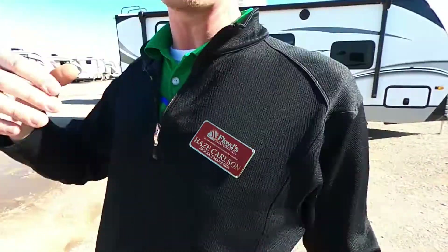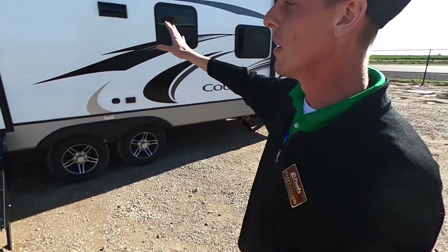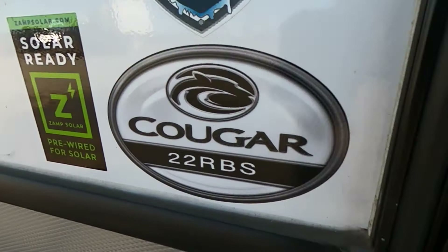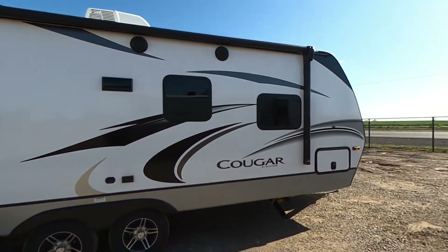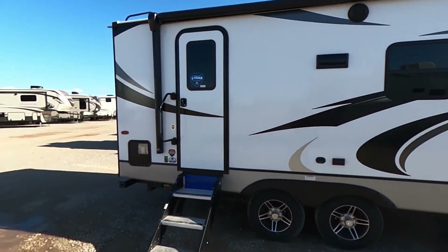What is going on everybody? It's Hayes Carlson coming back at you over here at Floyd's RV in beautiful Norman, Oklahoma. Today we are going to be talking about this little mini Cougar — the Cougar 22RBS. I'm going to show you guys a lot of cool stuff about this, what I like about it, and what sets this guy apart from a lot of the competition. So let's get into it.